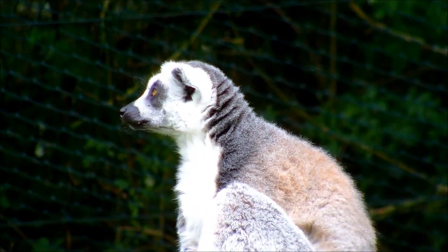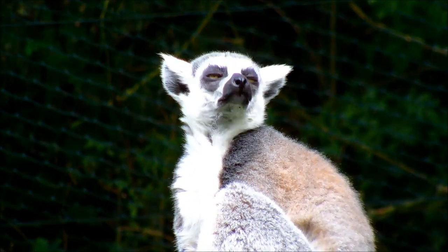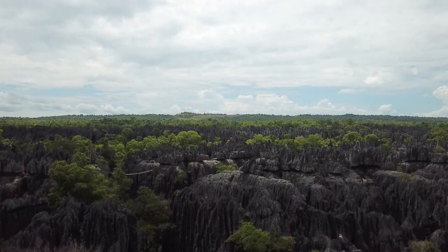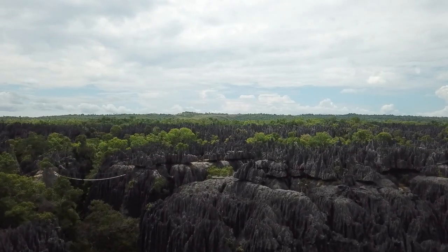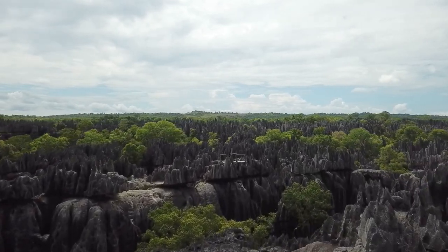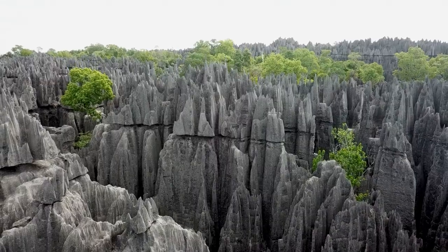with experts estimating that 90% of the species found there are unique to the island. Tsingy de Bemaraha National Park, located on the west coast of Madagascar, is particularly famous for its diverse wildlife and distinctive geological features.